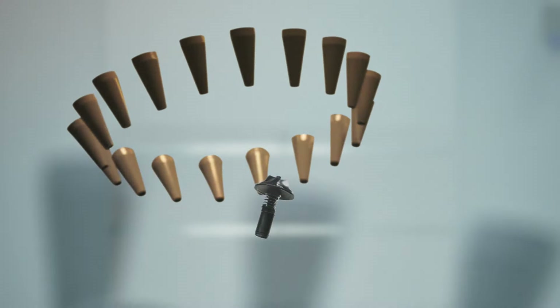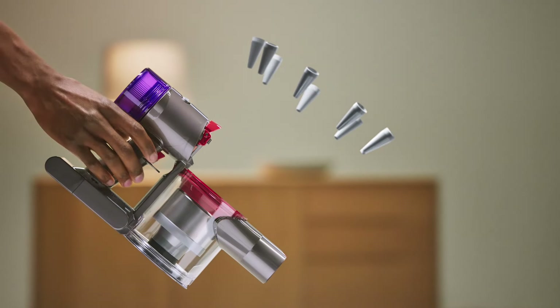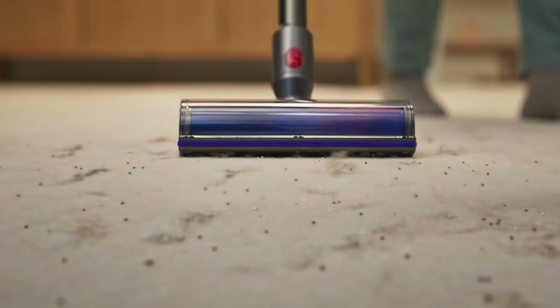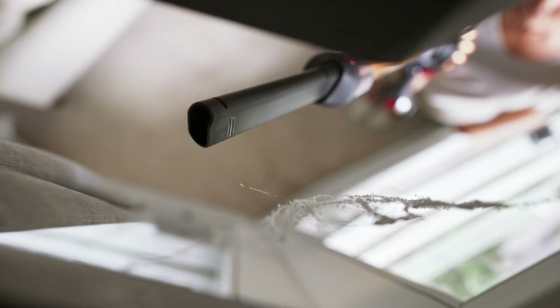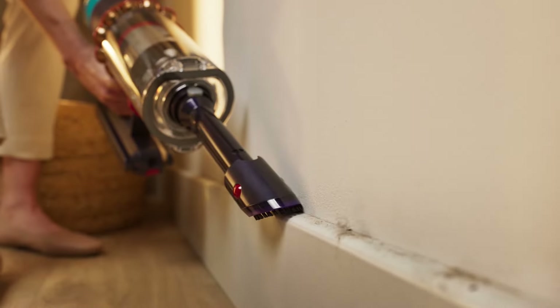And when they developed new digital motors to replace the old heavy ones, they were able to engineer lightweight cordless machines with a detangling brush bar to remove pet hair from carpets, battery technology that delivers whole-home cleans and handheld versatility for hard-to-reach places.